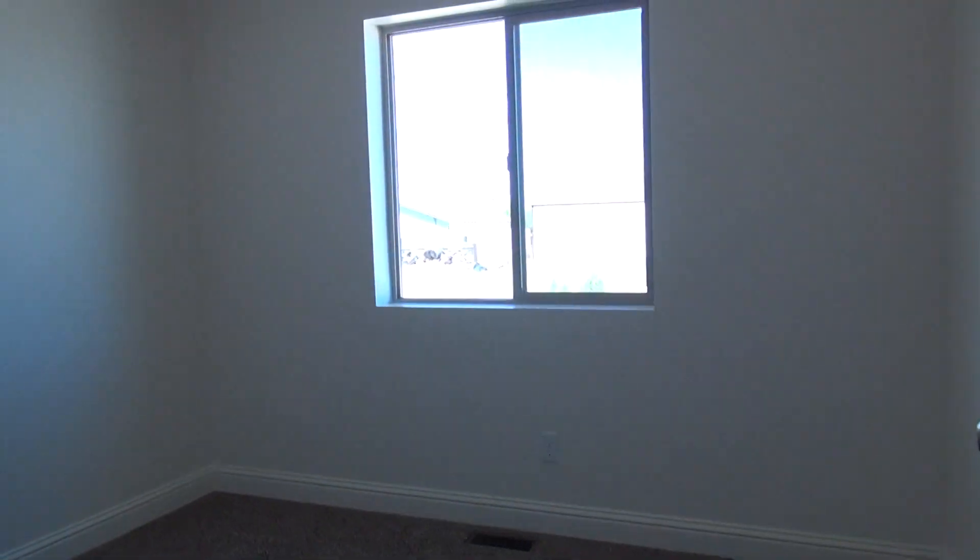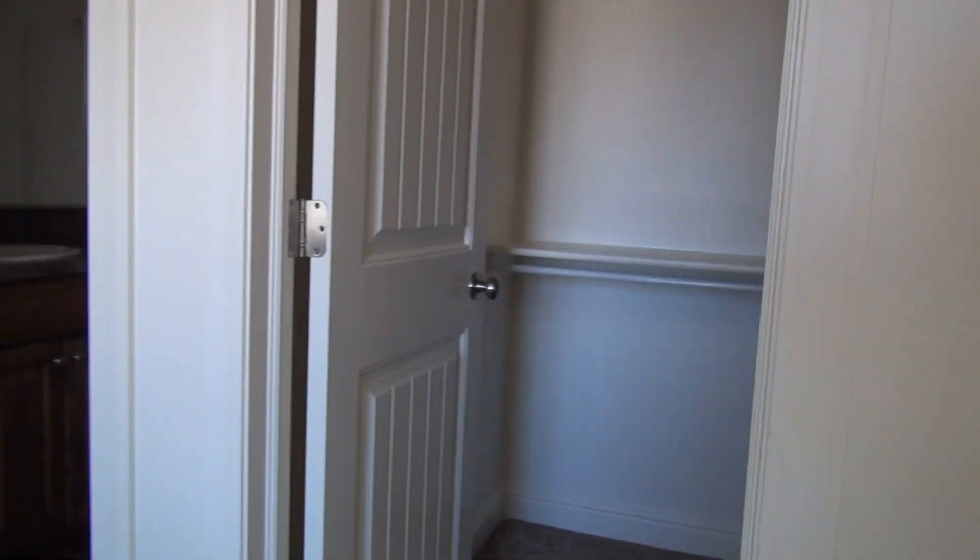The first bedroom here on our left is similar to the one facing the front of the home, again with the closet with the swinging door. The third bedroom is the master — it's a little bigger. You do have a walk-in closet with some built-in shelving.